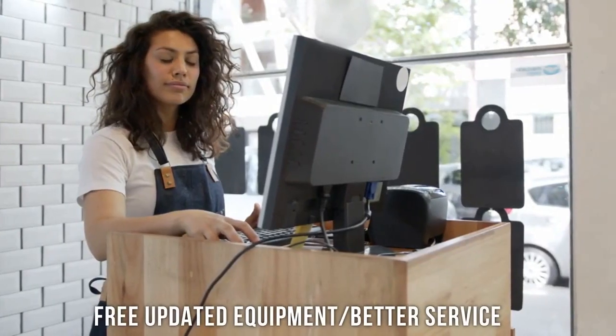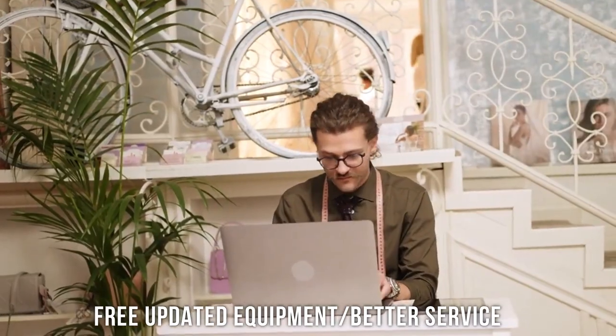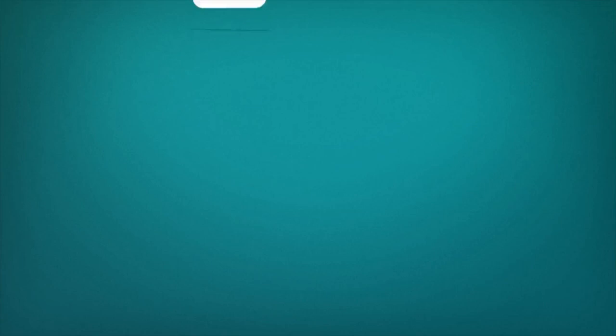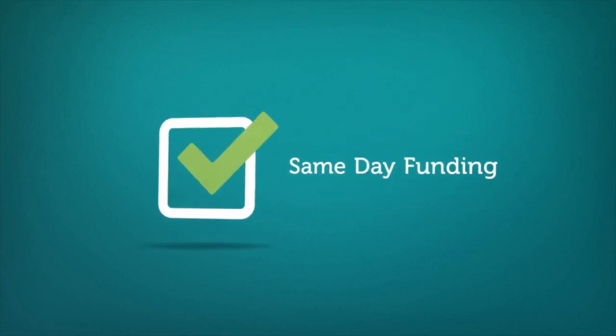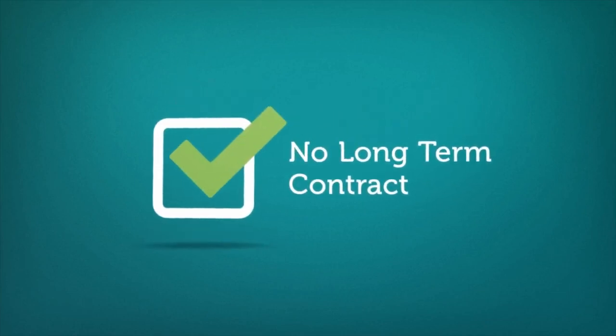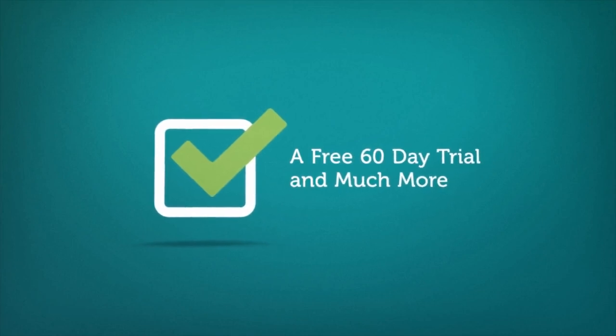Whether you are in need of more updated equipment or you simply need better service, we can also help. SBM gives your business access to numerous processing options, including zero fee processing, free new equipment, same-day funding, no startup cost, no long-term contract, award-winning customer service, a free 60-day trial, and much more.